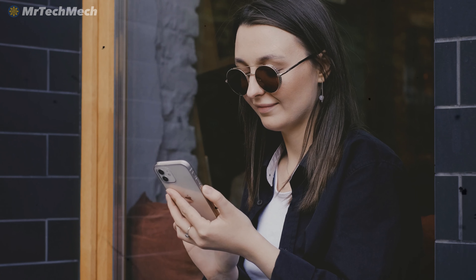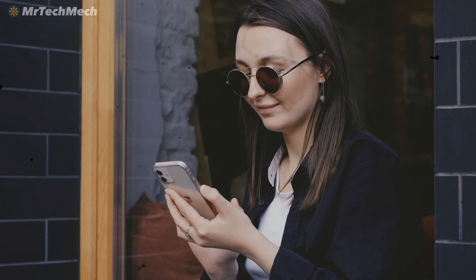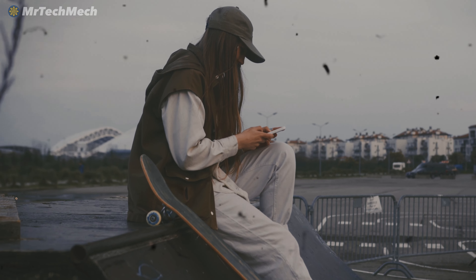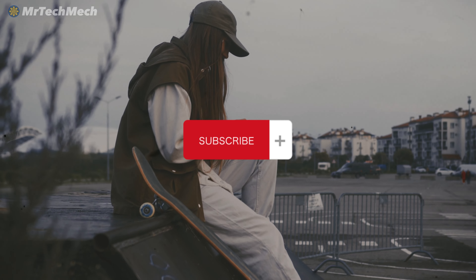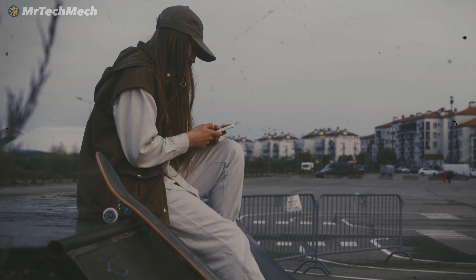To sum it up, ChatGPT has got you covered. With a vast database of information, DIY project ideas, safety tips, and home design ideas, nothing's out of reach. So what are you waiting for? Start using ChatGPT today and take control of your home maintenance game. Thanks for watching. If you found this video helpful, give it a thumbs up and share it with your friends. And don't forget to subscribe to Mr. TechMech channel for more helpful home maintenance tips. See you in the next video.